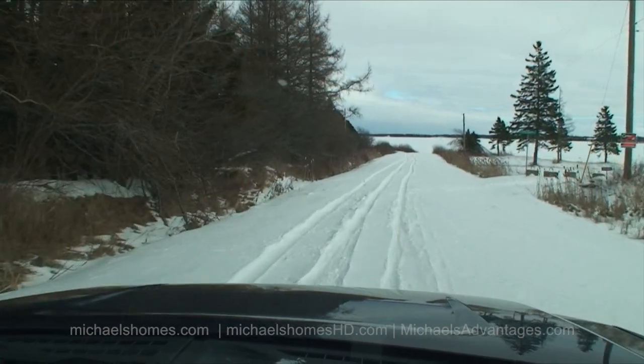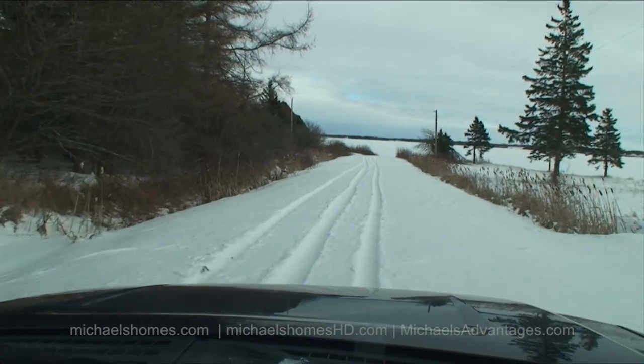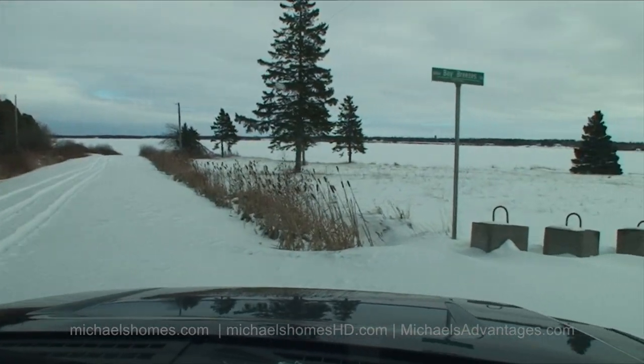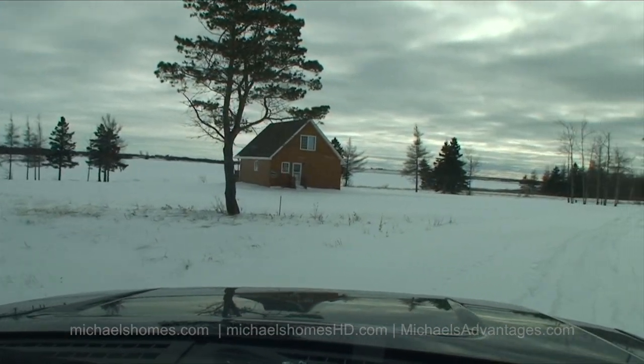The cottage is right here on our right-hand side. We're going to try to get into the driveway — and we did it. How impressive.